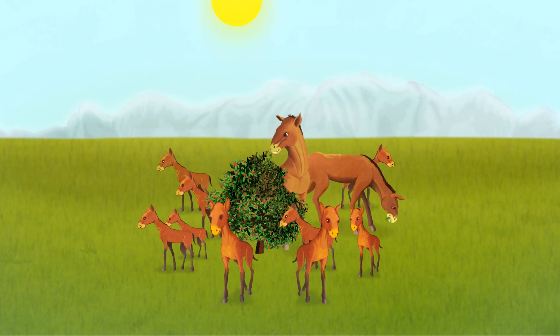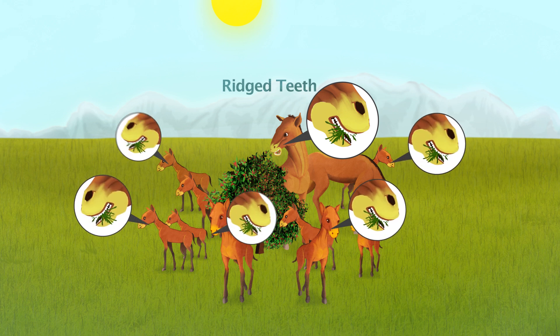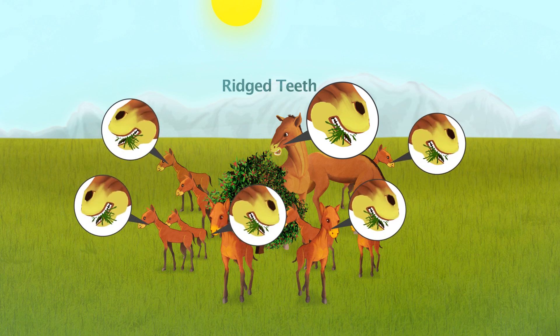Some things can be inherited by offspring from their parents. So if having ridged teeth is something that can be inherited, then the offspring of the horsey animals that have tall ridged teeth are also likely to have tall ridged teeth.